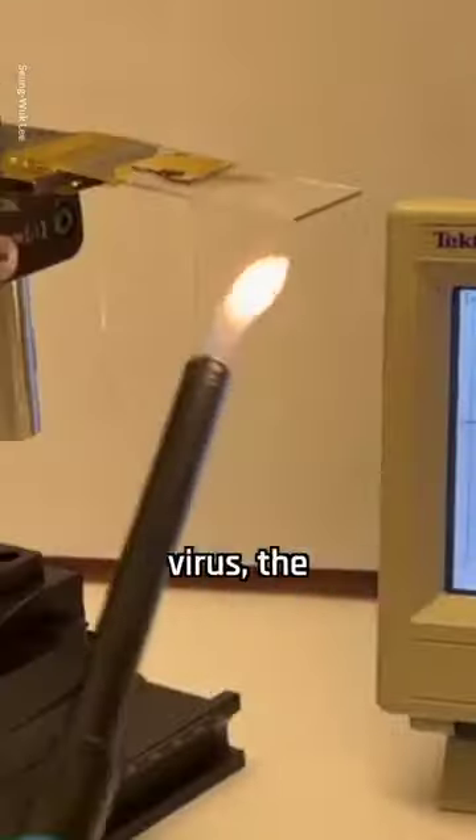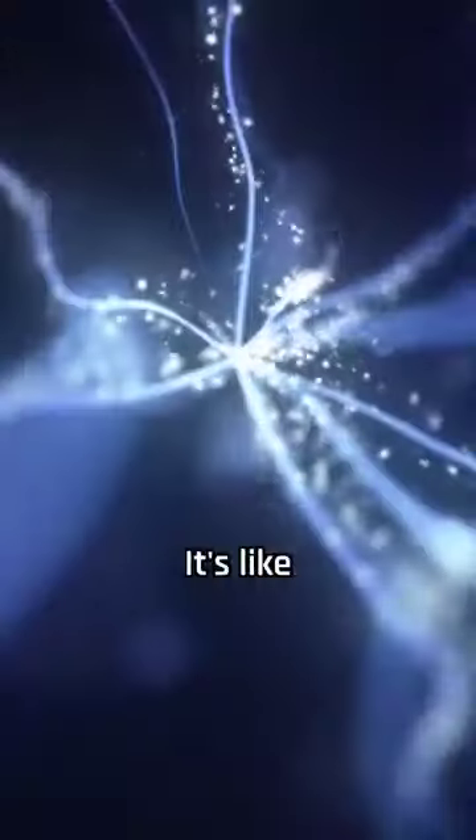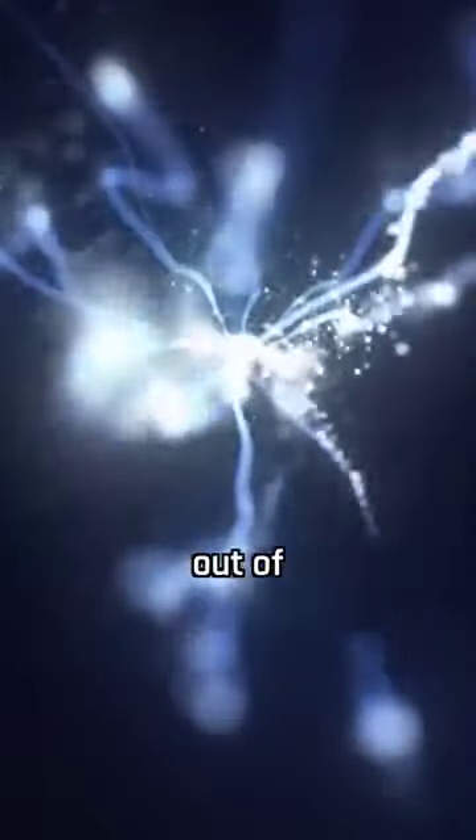When researchers applied pressure to the virus, the proteins changed their shape and generated electricity. It's like squeezing something and getting some electricity out of it.